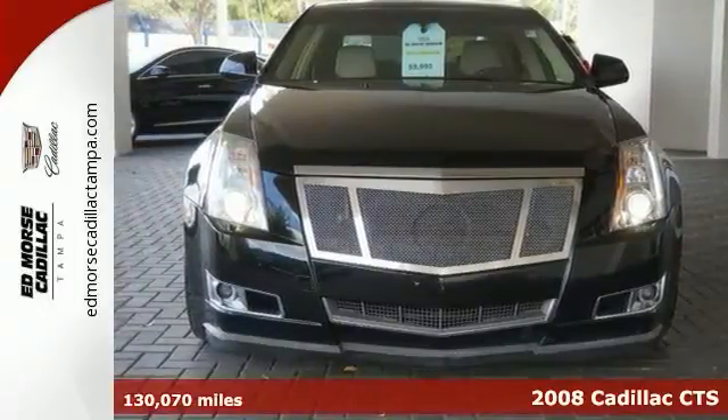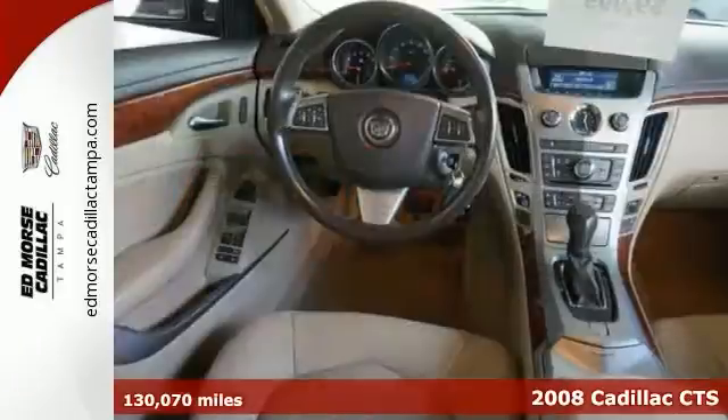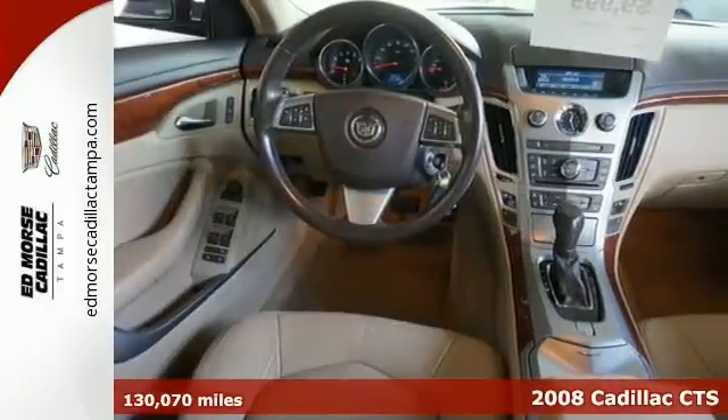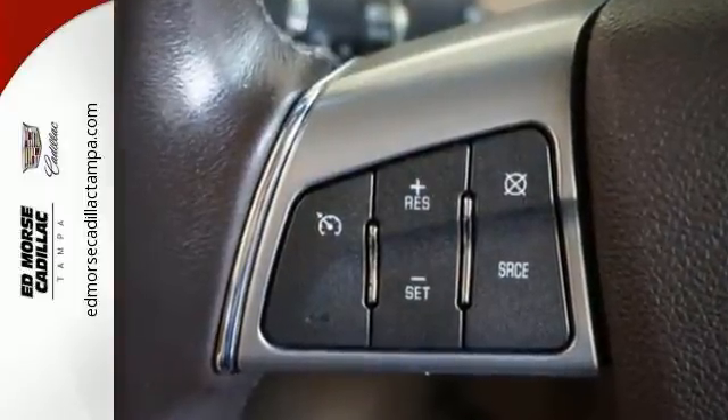It's a 2008 Cadillac CTS. It comes standard with intermittent wipers, dual front and side airbags, traction control, four-wheel anti-lock brakes, and front and rear stabilizer bars.